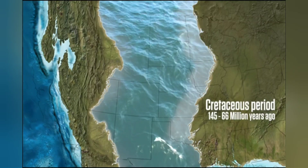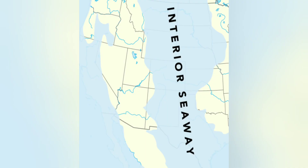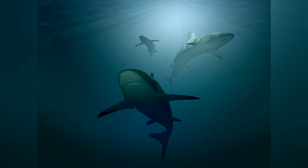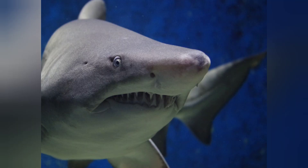145 million years ago, the United States was split in half by a sea — the Western Interior Seaway. In it, there were sea turtles. There were also goblin sharks, tiger sharks, and of course, great whites.